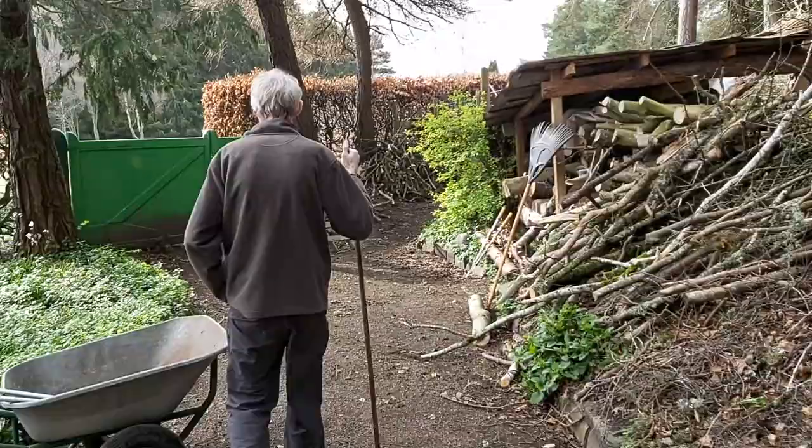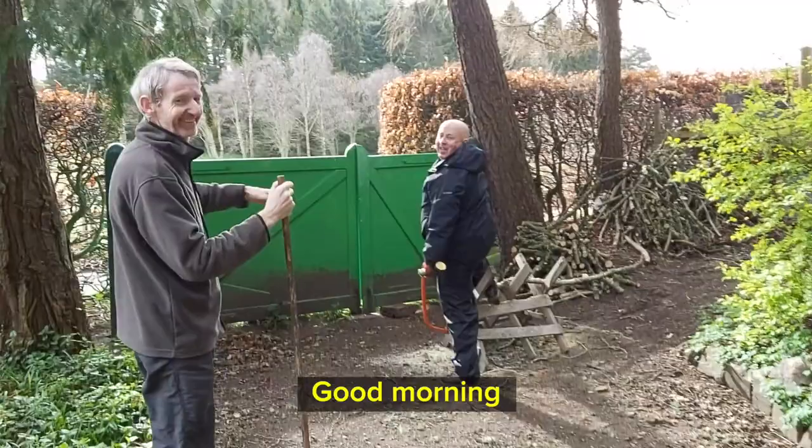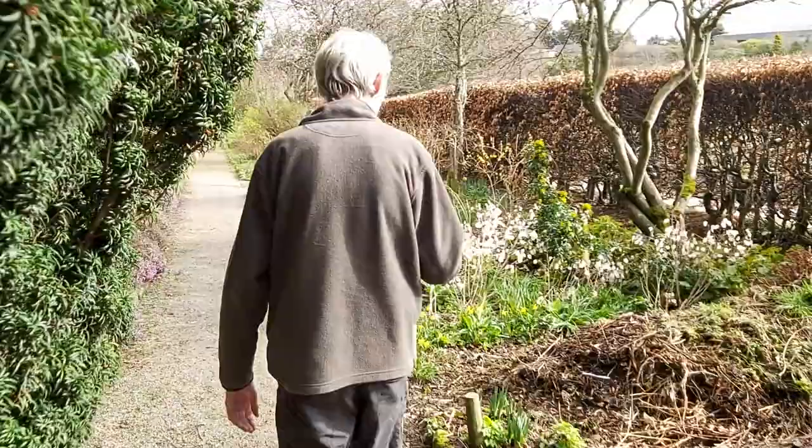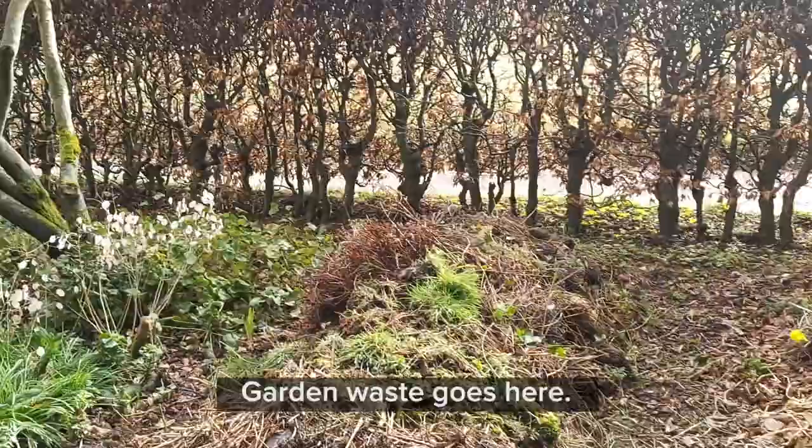Good morning! So here we are with Andrew down at the burn pile — we're just sorting out all the prunings, cutting and making logs. Andrew's over here. We've got a couple of compost heaps where garden waste goes.